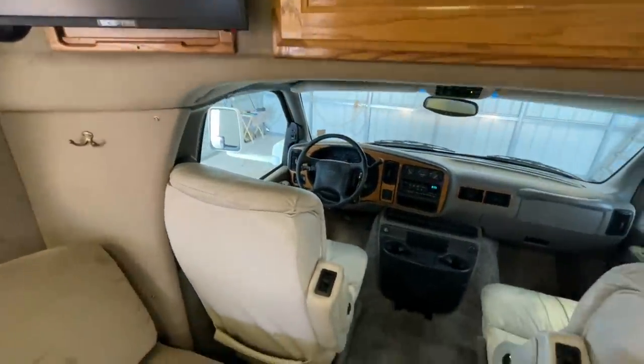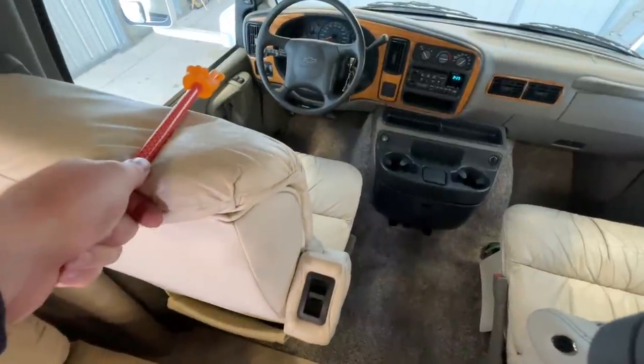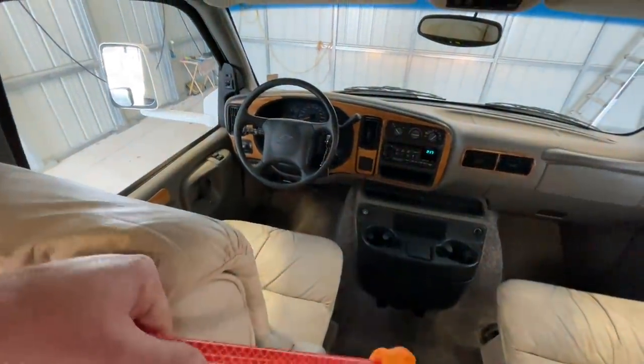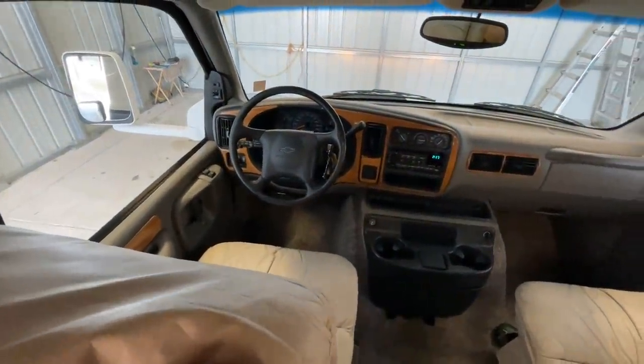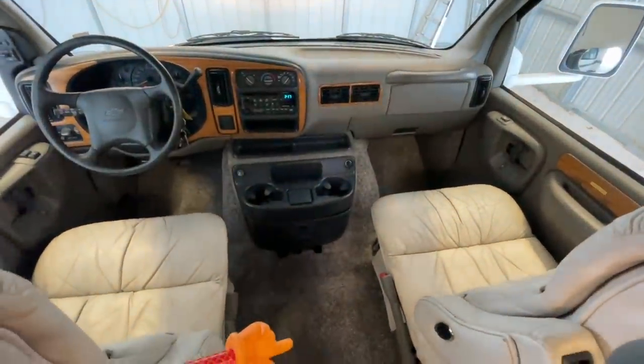Coming into the cabin, we do have power windows, power locks, tilt, cruise, power heated mirrors, and a CD player. Again, 72,964 on the odometer. Chevy 3500 chassis — all loaded up.